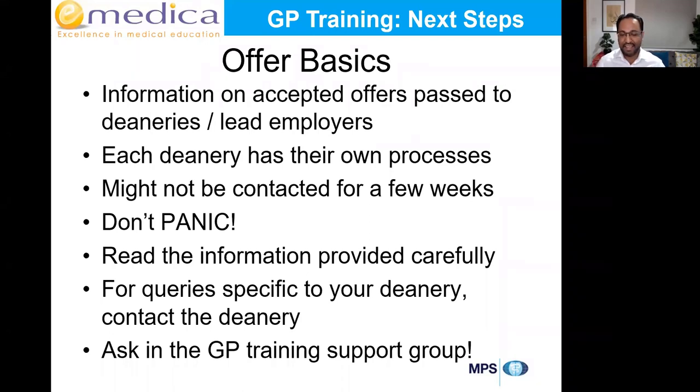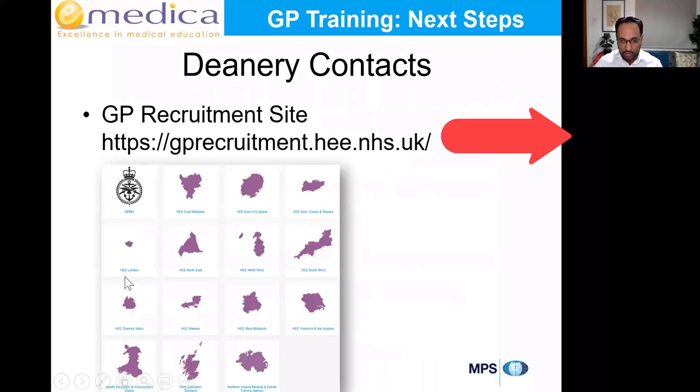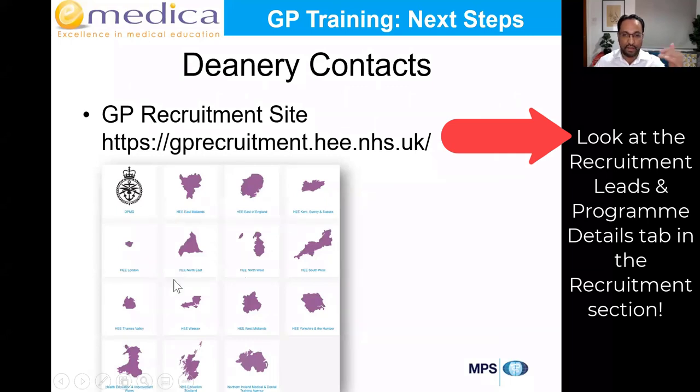You don't have to do anything — just relax. When they do contact you, they'll send lots of emails with detailed information. Please read it carefully. I'll cover things that are common to all deaneries, but for anything specific to your deanery, contact your deanery directly. We'll post links to contacts for all deaneries via the GP recruitment website. We'll also post a link to the GP Training Support group on Facebook — the largest group for GP training worldwide — where someone may have specific information for your area.